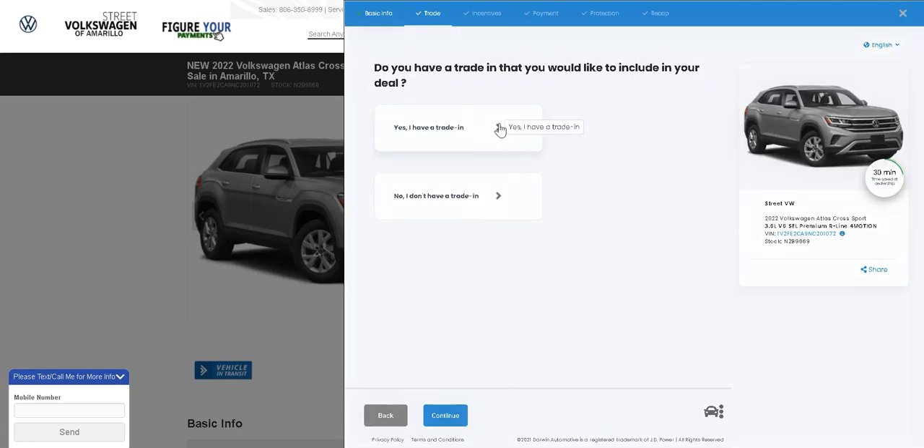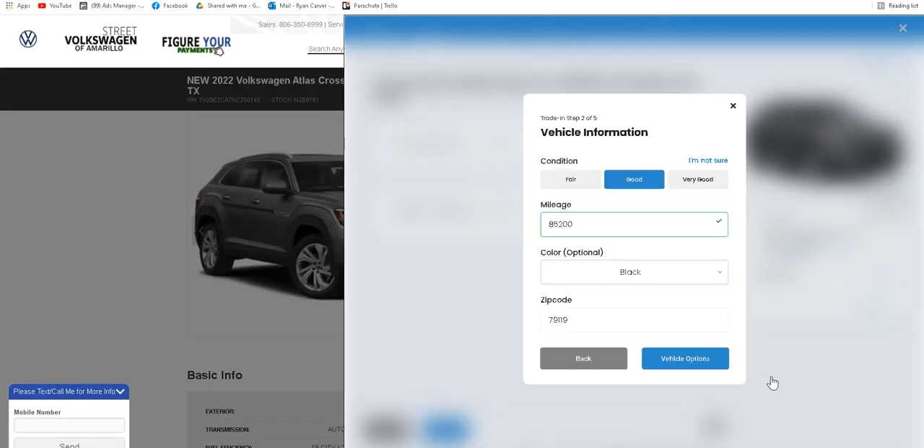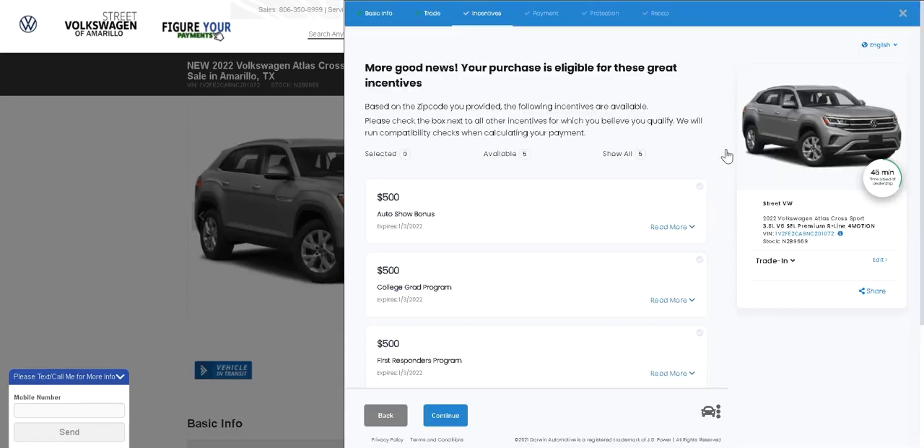If you have a trade-in, you'll enter the year, make, and model and answer questions about its condition and options. Hit continue to see if you qualify for any incentives.